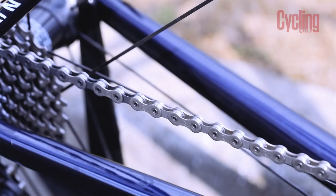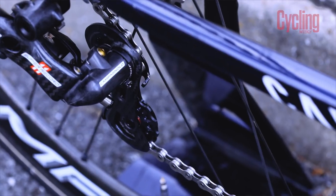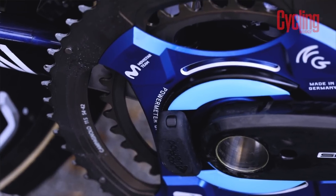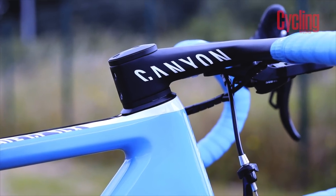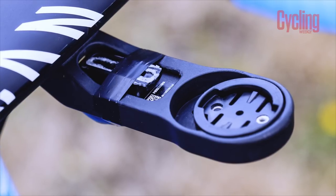Movistar are of course sponsored by Campagnolo. Sadly, Campagnolo don't seem to have the 12-speed stuff ready for the Tour de France this year, but they still have the absolutely amazing 11-speed Super Record EPS groupset. One interesting thing about the EPS groupset is the brain, which is hidden under his Garmin mount right up at the front — though it isn't all glamorous, as it's held in with a tiny bit of tape.